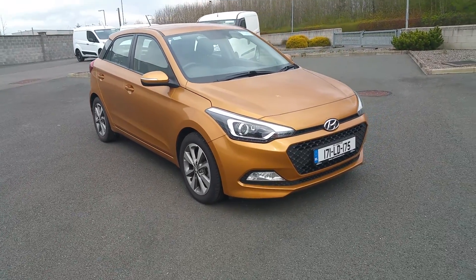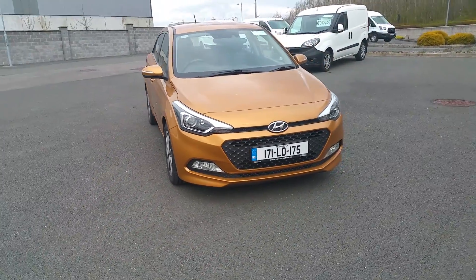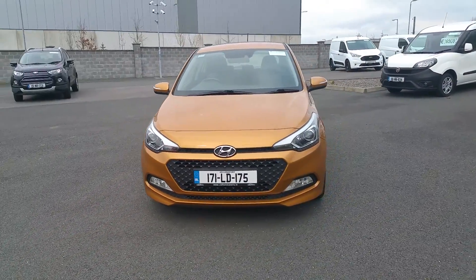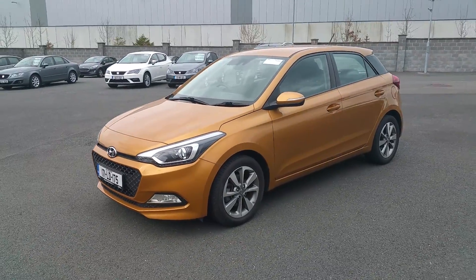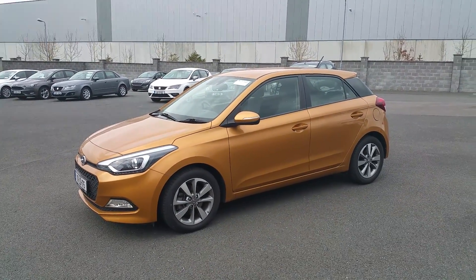That's just a quick video of this Hyundai i20 that just came in. If you have any questions about this car or any car that you see online, just contact Michael here at Colton Motors Mullingar and we're only too happy to help you out with your next purchase. Thank you very much.